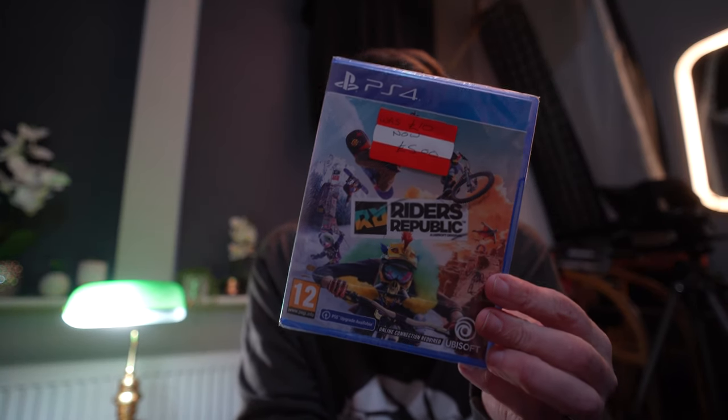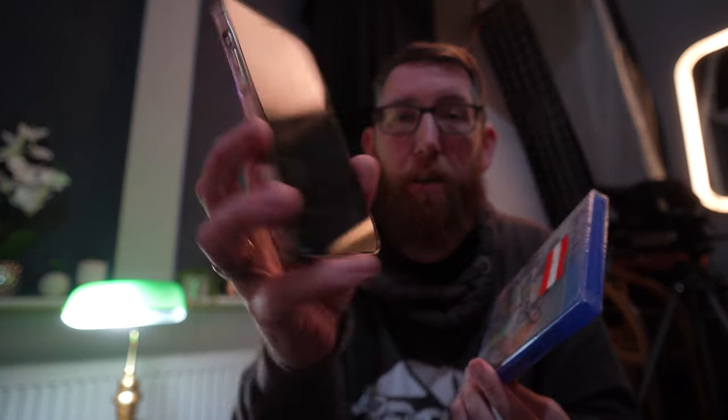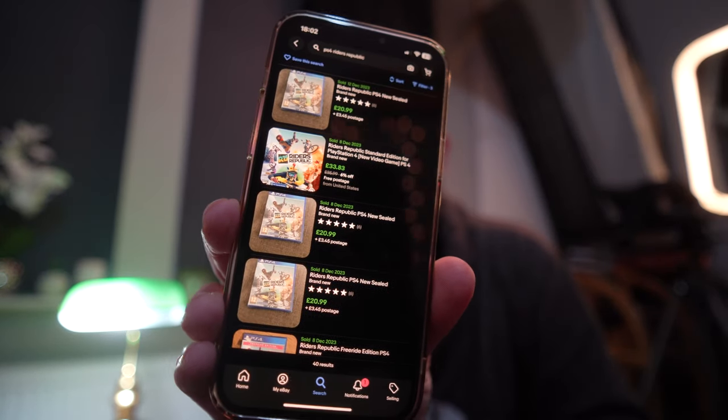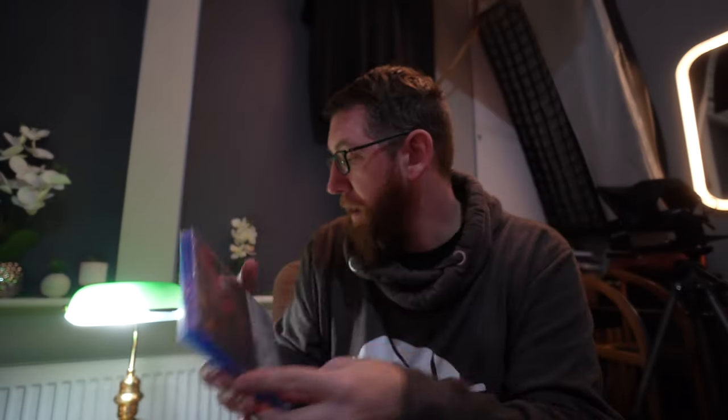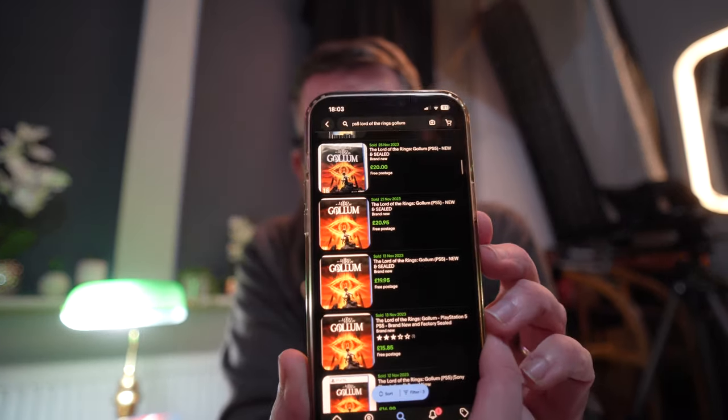Next up, Riders Republic — we got that for £5 and on eBay they're going for between £25 and £35. We also got another Gollum game, this time on PS5, for a tenner. On eBay they're going for £15 to £20, with some recently sold for £20. Some of these don't have massive profit, but every little bit helps fund buying more things to sell. The main profit we're hoping for comes from these here.